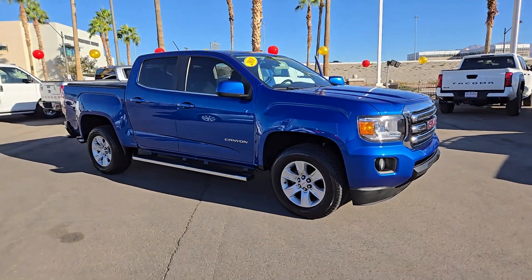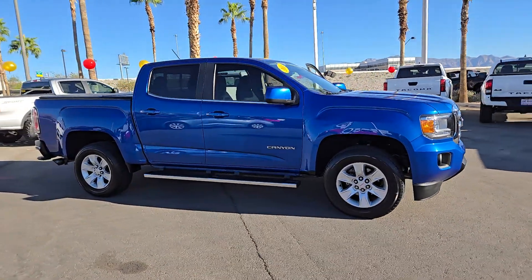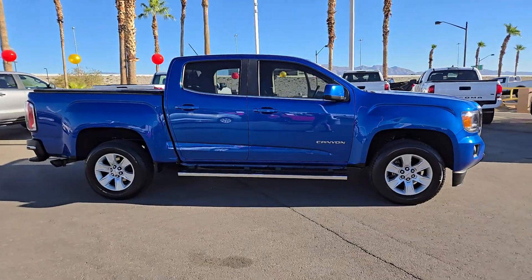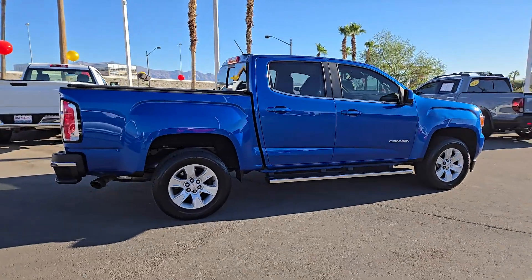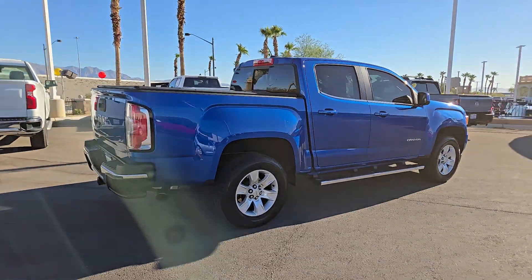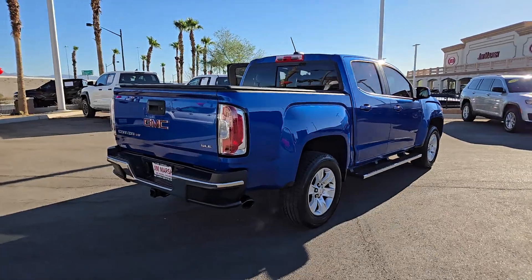Here is a wonderful 2018 GMC Canyon. With less than 80,000 miles on the odometer, this vehicle provides excellent value. Here's a well-built Canyon that's right-sized to fit perfectly into your modern lifestyle.